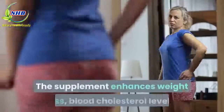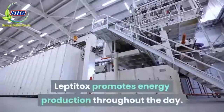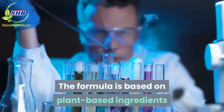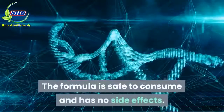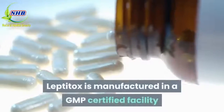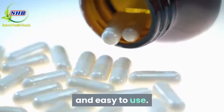The supplement enhances weight loss, blood cholesterol levels, blood pressure, bone health, and brain health. Leptitox promotes energy production throughout the day. The formula is based on plant-based ingredients and is completely natural with no added chemicals. The formula is safe to consume and has no side effects. Leptitox is manufactured in a GMP-certified facility and in an FDA-approved environment, and the supplement is convenient and easy to use.